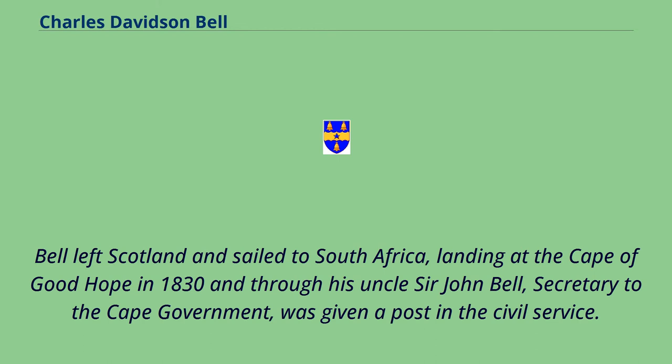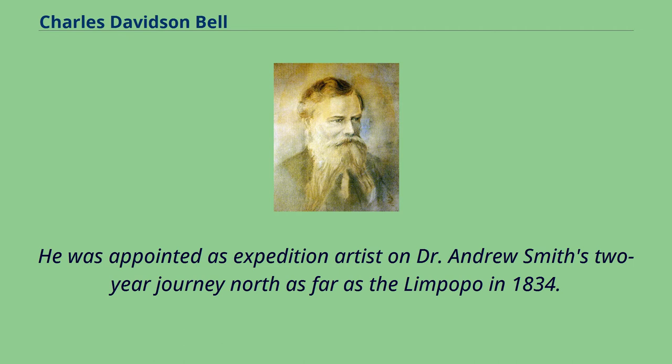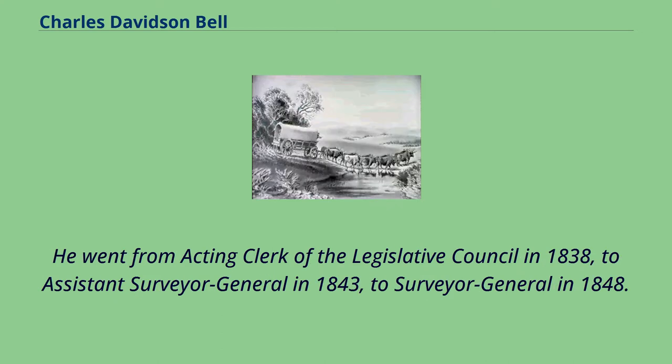Bell left Scotland and sailed to South Africa, landing at the Cape of Good Hope in 1830. Through his uncle Sir John Bell, secretary to the Cape government, he was given a post in the civil service. He was appointed as expedition artist on Dr. Andrew Smith's two-year journey north as far as the Limpopo in 1834. He went from acting clerk of the Legislative Council in 1838, to Assistant Surveyor General in 1843, to Surveyor General in 1848.